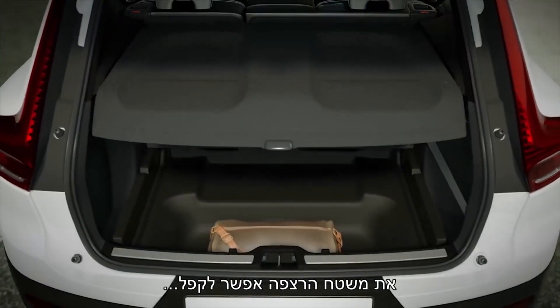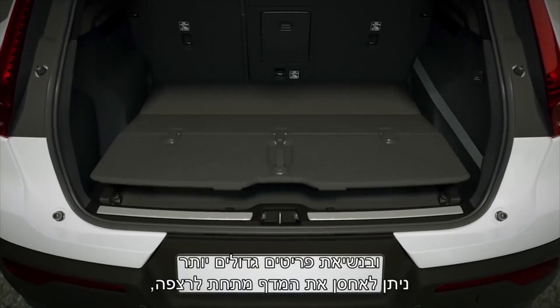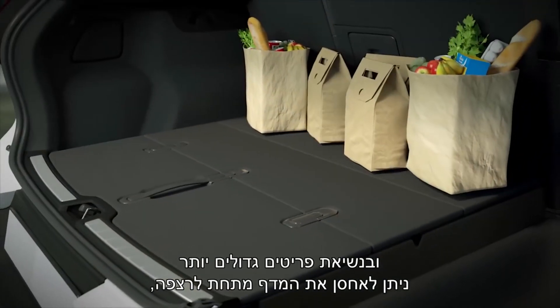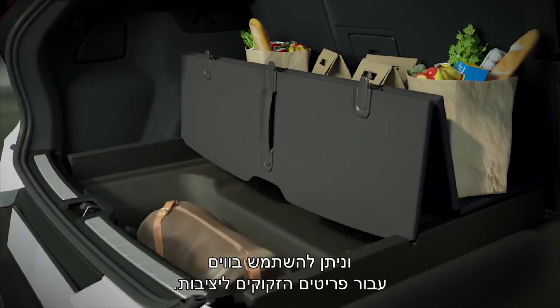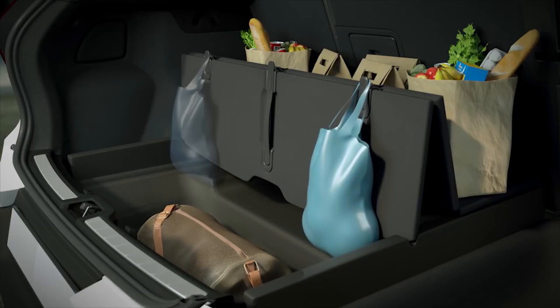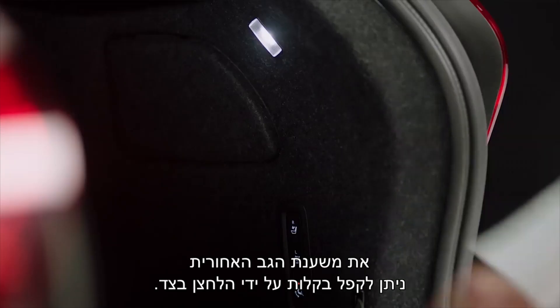The flat floor can be folded. When you carry larger items, the parcel shelf can be stored under the floor. You can use the hooks for items that need stability. The rear seat backrest can easily be folded from the bottom on the side.